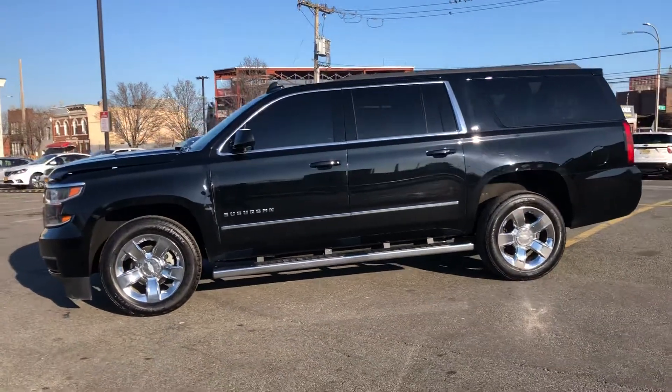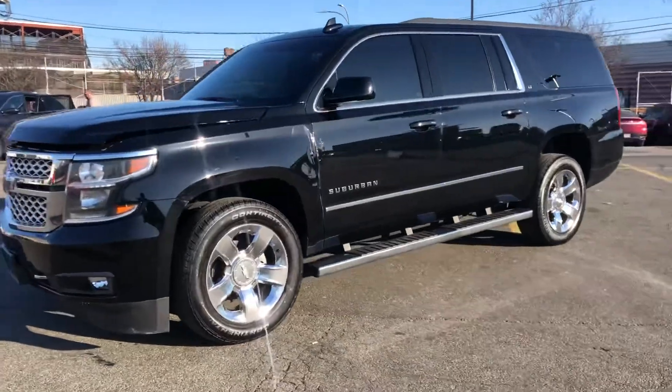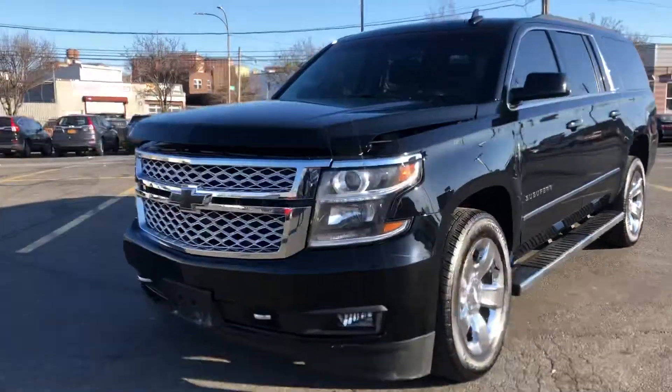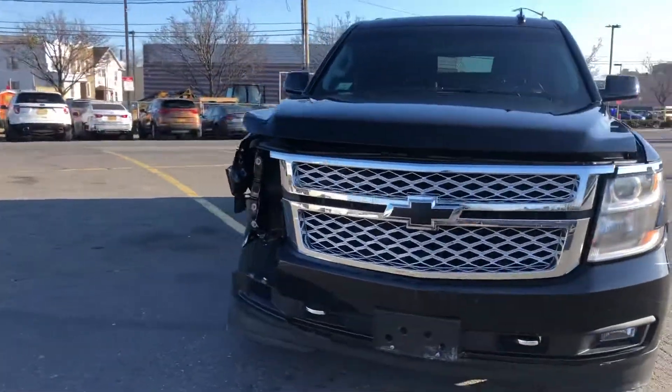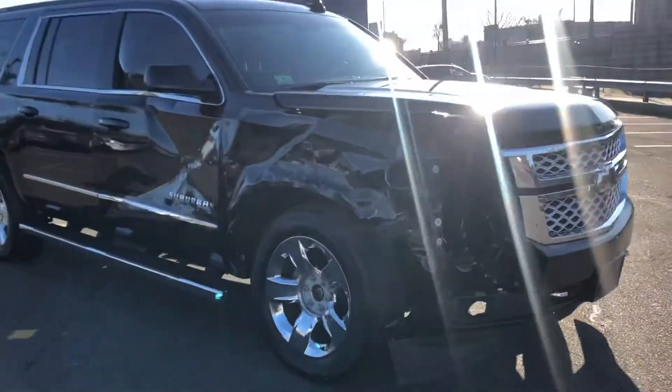This is a 2017 Chevy Suburban LT with 29,000 miles. This car has a light hit in the front. It needs a headlight, bumper, fender, and a door.